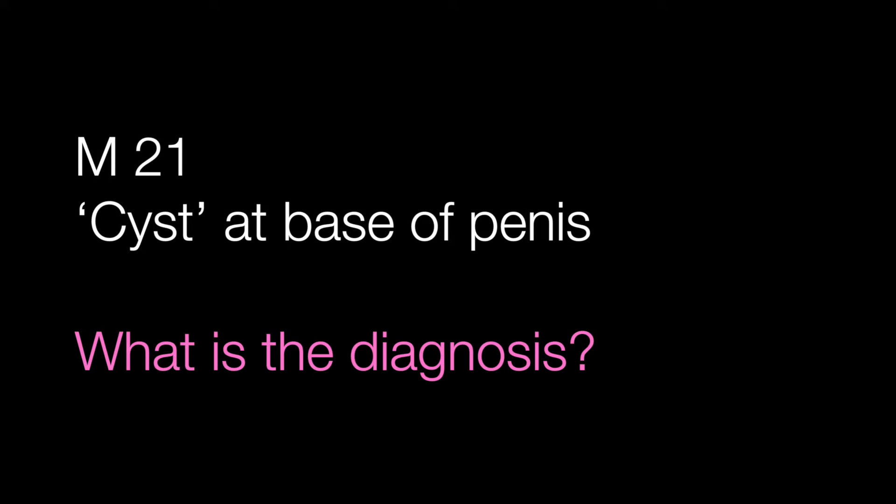The fourth case is a lesion from the base of the penis from a 21-year-old man that was clinically thought to be a cyst. What is the diagnosis?